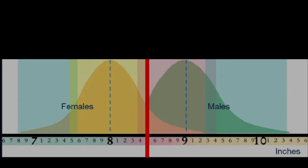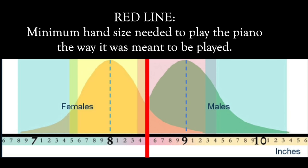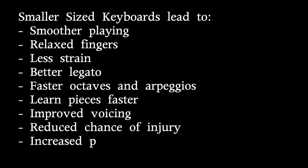This is the dark secret of the piano world: over 80% of females and 25% of males have hands that are too small for the modern keyboard. They spend their entire lives playing piano on hard mode, and they never realized that smaller sized keyboards would solve many of their problems. It's a surprisingly simple solution.